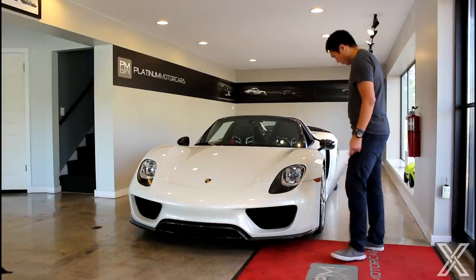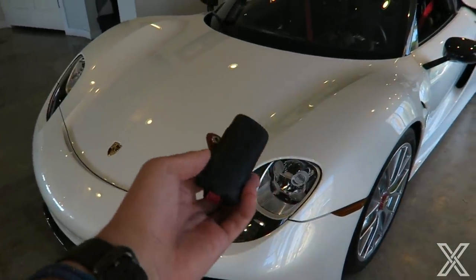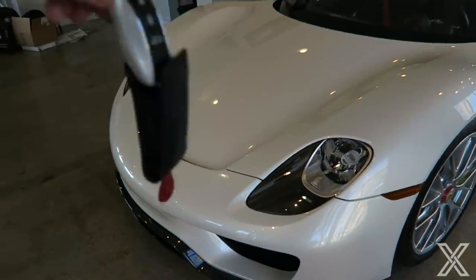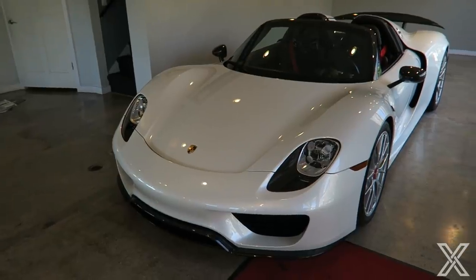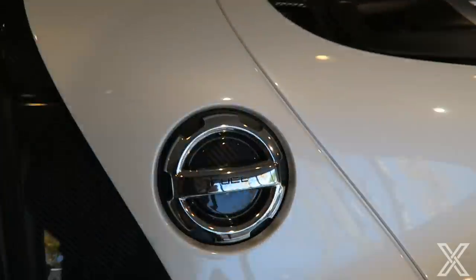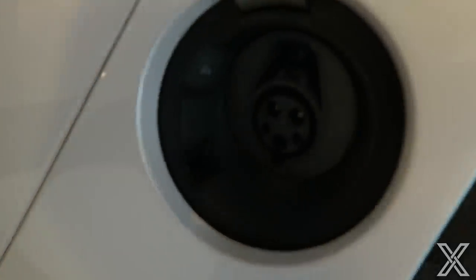Let's do a nice in-depth walk-around of the details on the 918. The headlights with the four dots in the middle — let me unlock the car. It comes with this nice little pouch, a button on the back. This white on the key, whoever specced this one spent a lot of money to match the paint. We've got the fuel cap here, and on the other side we've got the electricity charging port — e-power — so you can plug this in and charge it because it can run in pure electric mode.